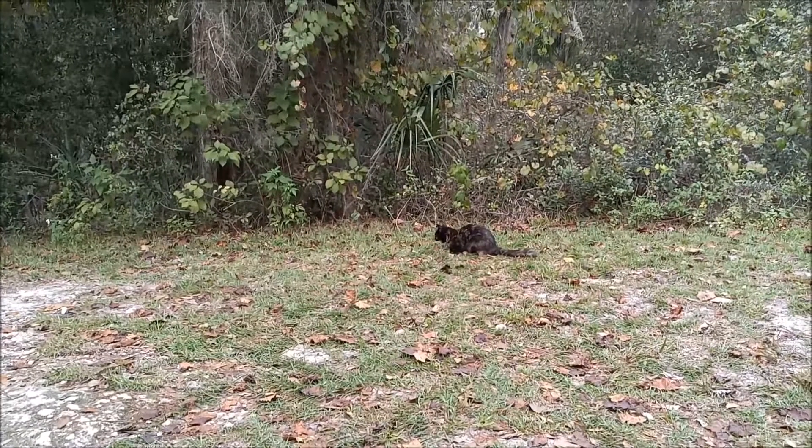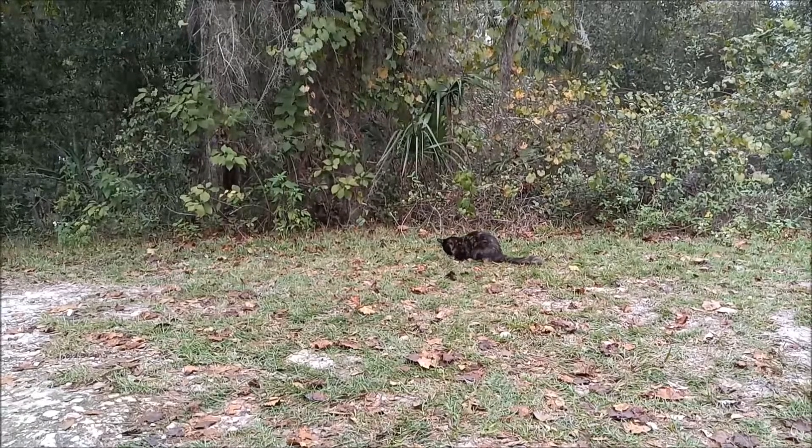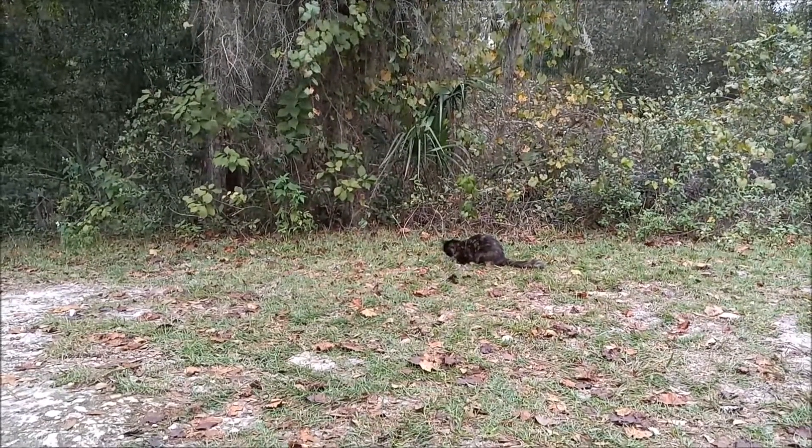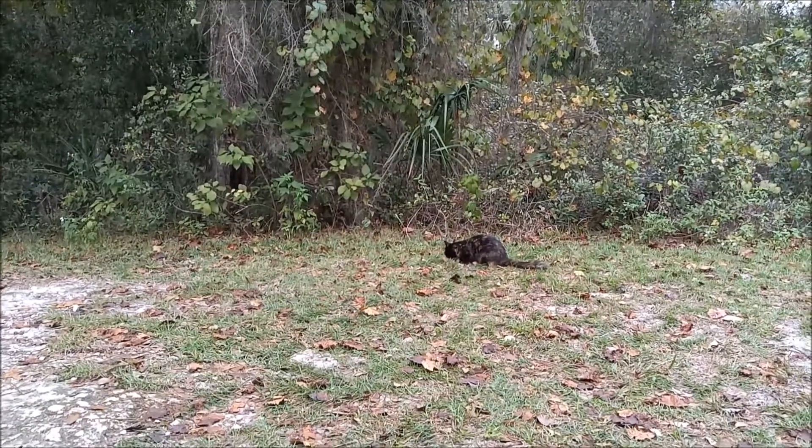She's just not good at socializing with people. She's a stray, so she lives in our yard and we feed her, but she doesn't like to be petted or anything.